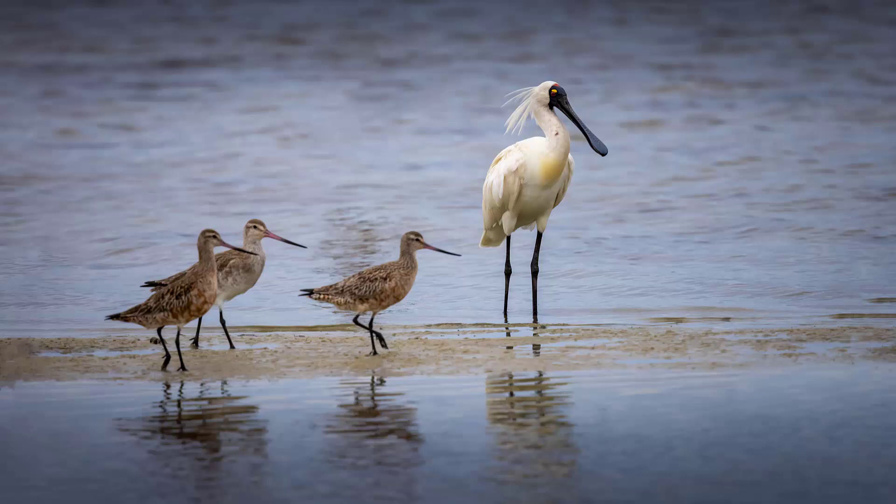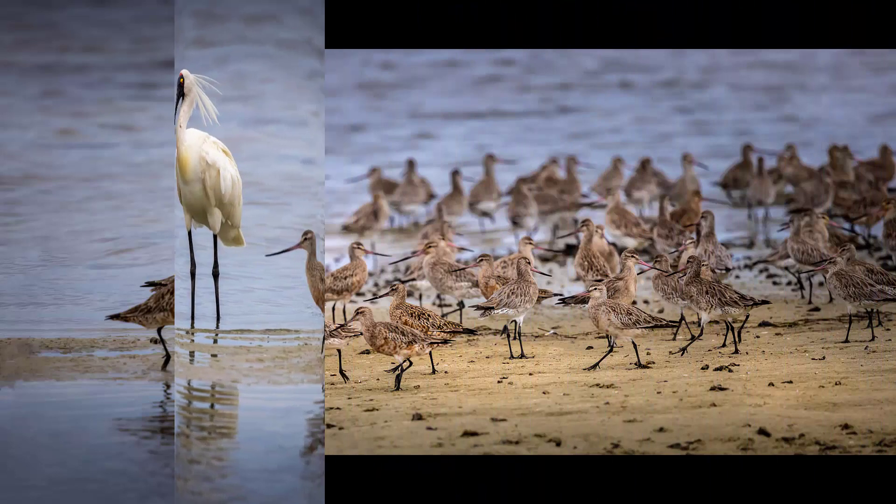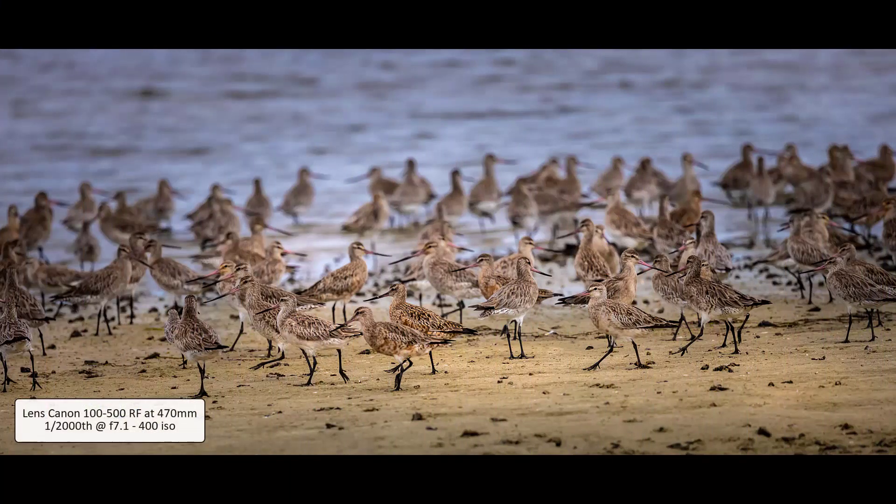If I zoomed into this shot, you would notice that the curlews are very, very slightly soft, because they're in a slightly closer plane of focus than the bird I actually focused on. So maybe, given the shutter speed was up to 1/2500th, I should have been a bit more careful and actually dropped the aperture down maybe to f11. As you can see, there were quite a number of these curlews — in fact a lot more than is shown here.